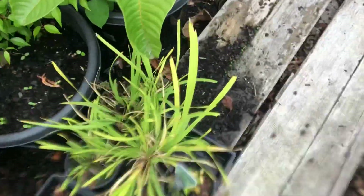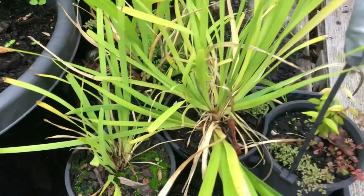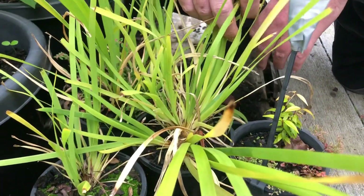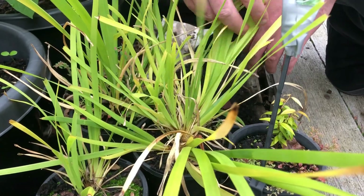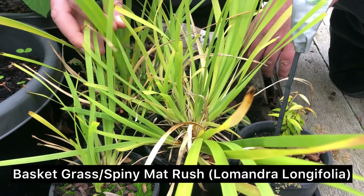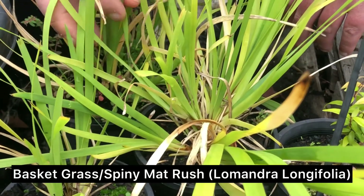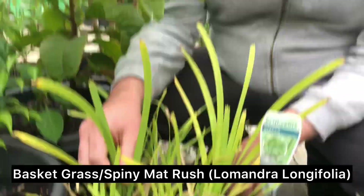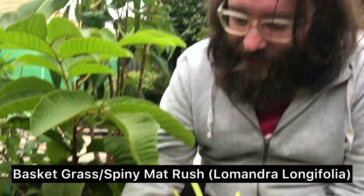Down here we've got some bits and pieces. Sorry about the weeds. This is Lomandra longifolia — also known as spiny matrush or basketrush. And this one is a native grain. They'll actually get these big heads — like a lot of grasses, they'll get flower spikes, and their heads will be covered in big spines with tight little yellowy-orange berries.